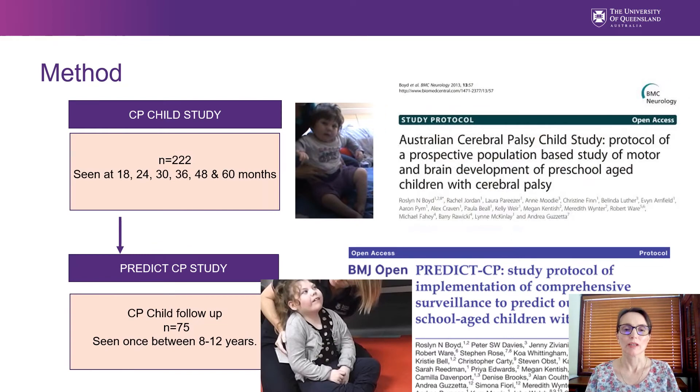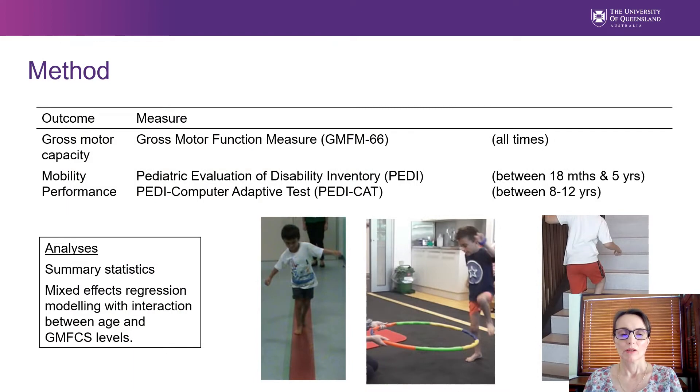The longitudinal data is from two prospective population-based cohort studies. In CP Child, children were seen up to six times between the ages of 18 months and five years, and the same children were later invited to participate in the study PREDICT-CP, where they were seen once between the ages of 8 and 12 years. Gross motor capacity was measured using the GMFM-66 and mobility performance using the PEDI at the 18-months-to-five-years time points, and the PEDI-CAT at the age-12 time point.